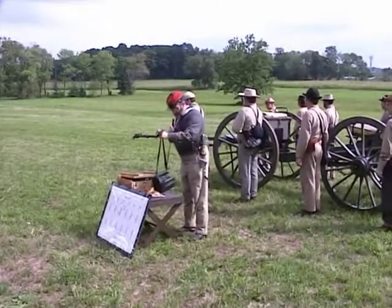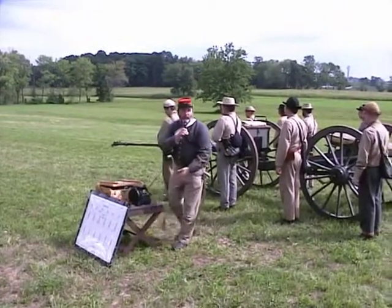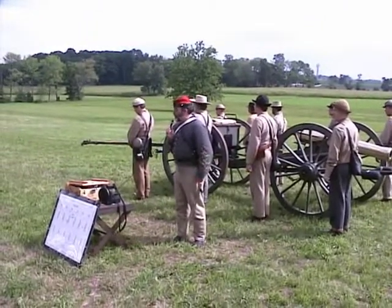I want to welcome all of you here to Gettysburg Battlefield. We're going to present about a 15 or 20 minute, might even be longer, presentation on Confederate artillery.